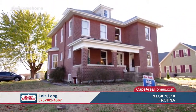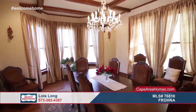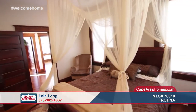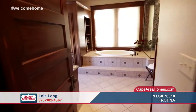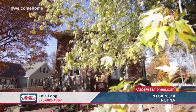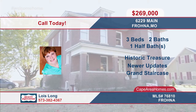Ever wished you could buy a historic treasure but worried about what lies beneath? No worries here. Everything that should be new is new; everything that should be old is old. All new wiring, pipes, drywall, and plumbing from the bones of this 1915 incredibly restored beauty. A grand staircase, stained glass windows, beveled glass, a bay window, and antique crystal chandeliers glow with the patina of an age gone by. The gourmet kitchen is a chef's dream come true. This home has it all — charm, beauty, and character. This rare find can be yours by contacting Lois Long.